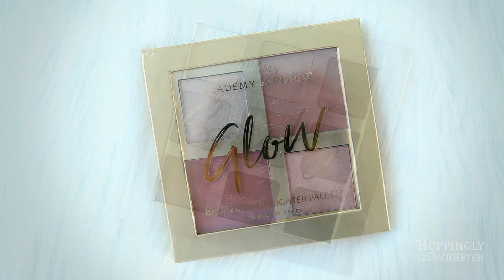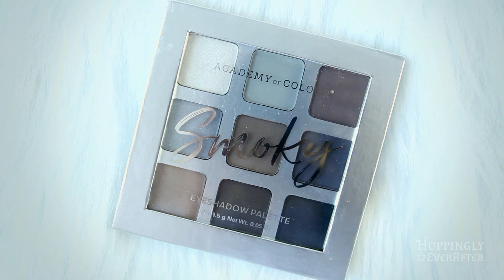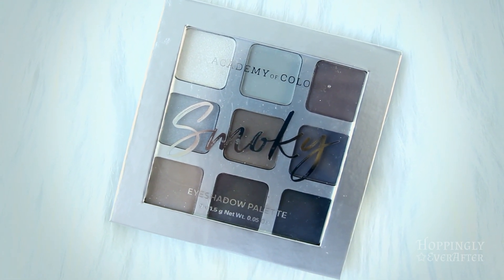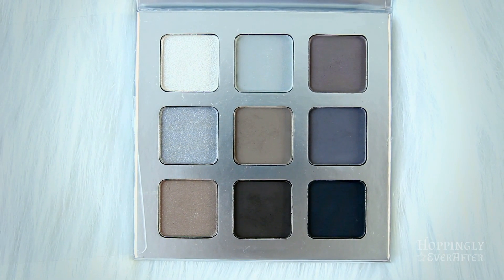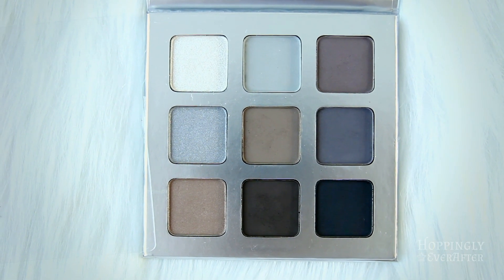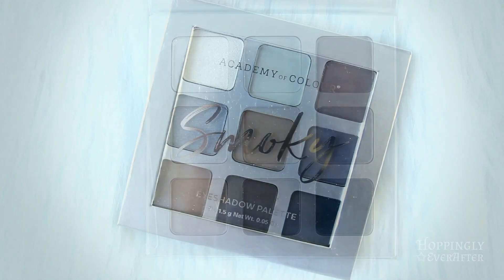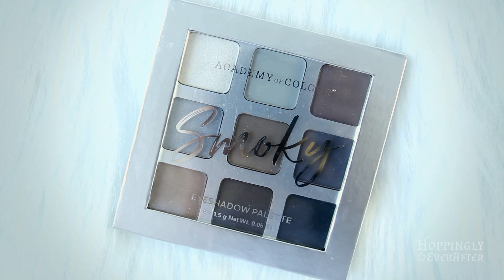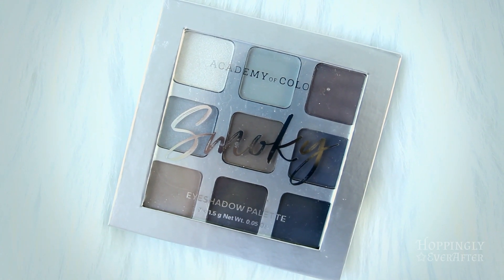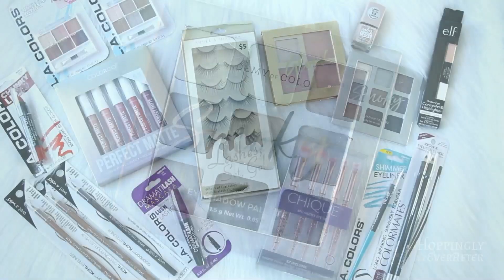Lastly I got this smoky eye eyeshadow palette. I don't do smoky eyes very often and I go really light when I do because I don't like them super dark, but it's something else I'm able to experiment with for photo shoots. There were some colors in here that I don't currently have, so it's really fun to try new things — especially when it doesn't end up costing any money once you have coupons.